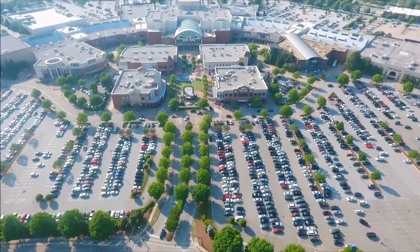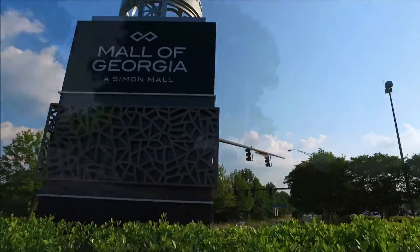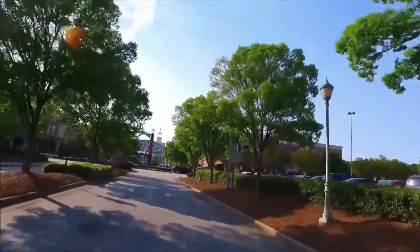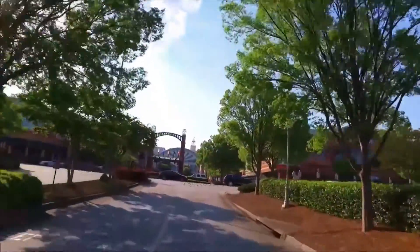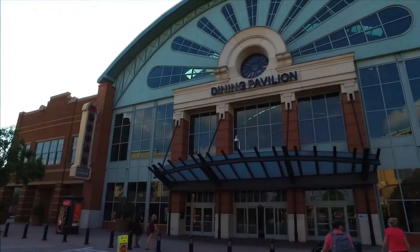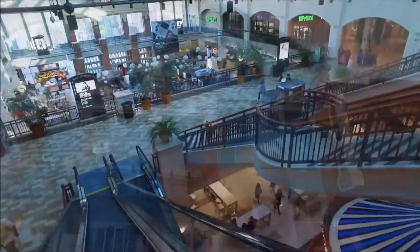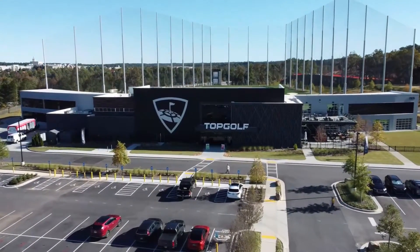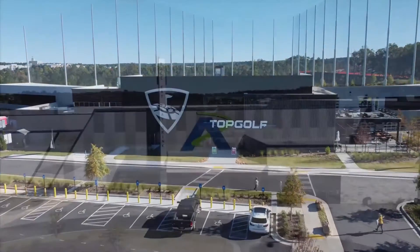Stonewater Creek is about 15 minutes from the Mall of Georgia, which is the largest mall in the state and includes most major retailers and chain restaurants in the surrounding area. This includes companies like Costco, Sam's Club, Target, Hobby Lobby, Best Buy, and so many more. They also recently added a Top Golf and Andretti Racing across the freeway.